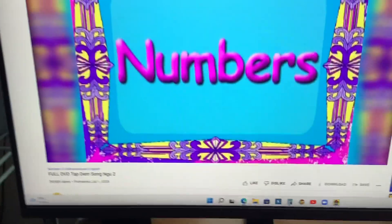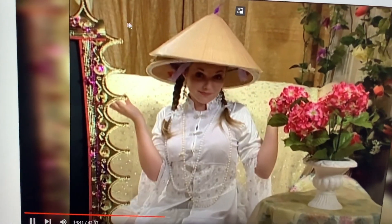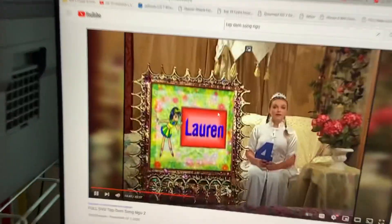Fun numbers with Princess Norris! Yay! You get that voice? Okay, let's go.